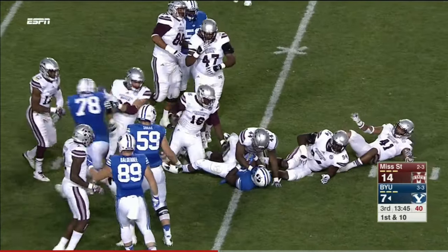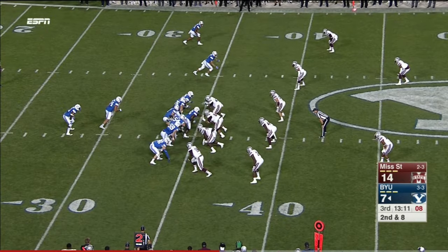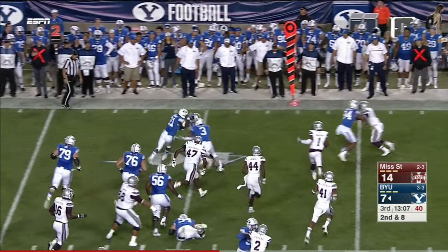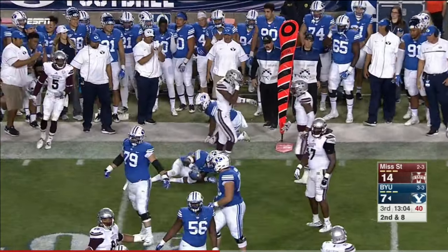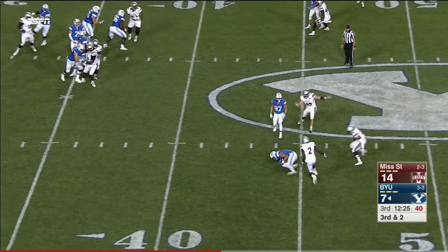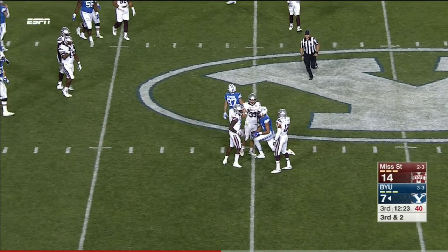Here's Jamal Williams trying to slither through. Williams behind Algernon Brown — and a stiff arm to take him past the 40. On third and two, Hill will look to throw and on the little slant completes it to Nick Kurtz.